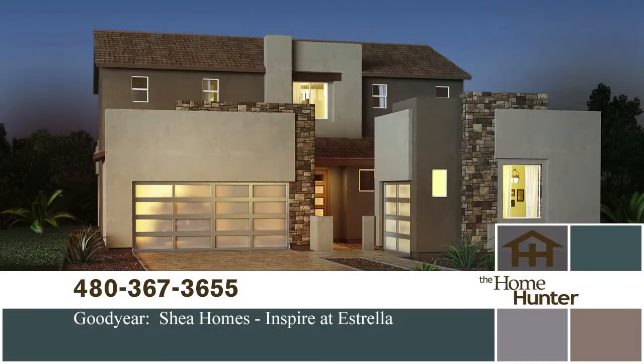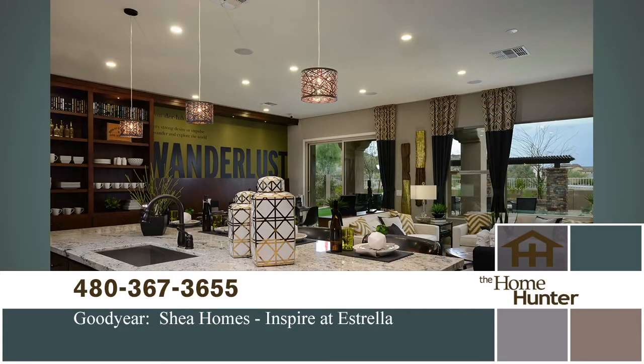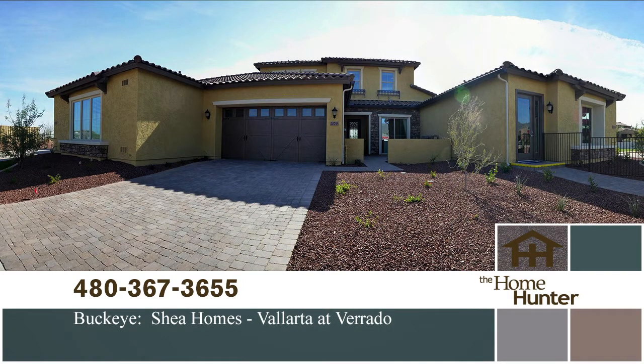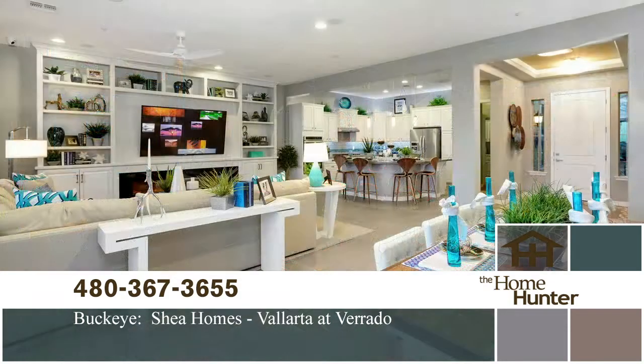For this Home Hunter Spotlight, we want to highlight Inspire at Australia by Shea Homes, with four designs ranging from 2,500 to 3,400 square feet. Shea Homes also has a development in the master-planned community of Verrado in Buckeye, offering five floor plans from 2,100 to 2,600 square feet. Prices start in the mid-200s for both communities. Call 480-367-3655 or visit SheaHomes.com.